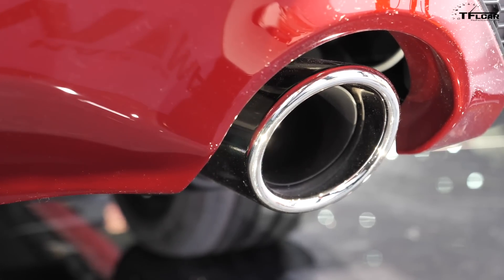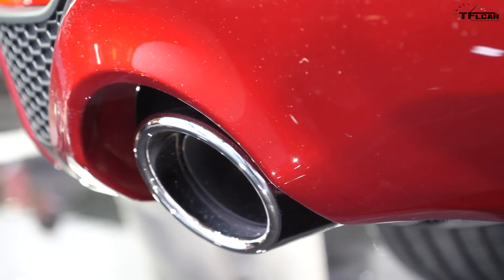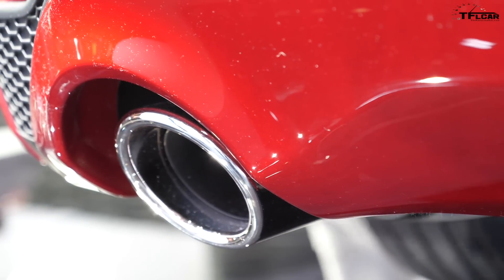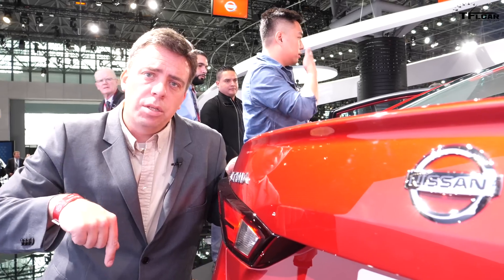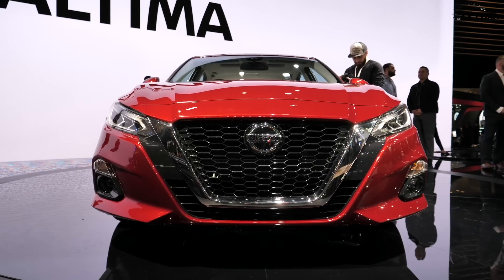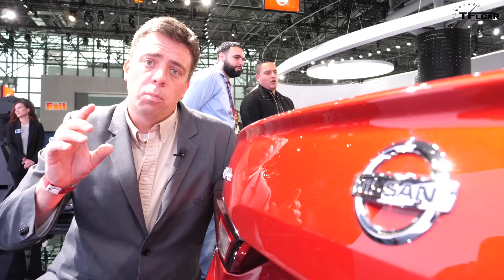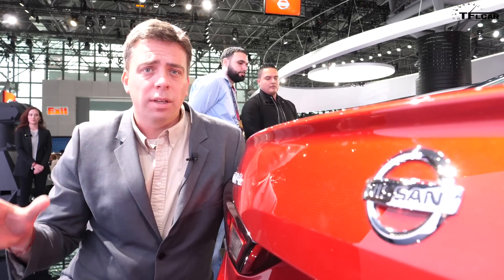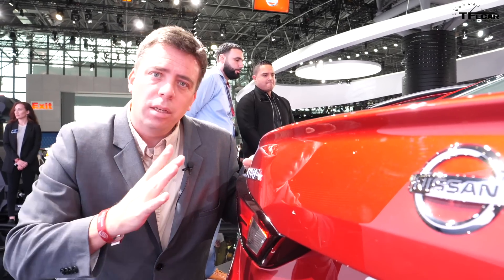You still have dual exhaust pipes out the back, and I'm glad Nissan is sticking with a sporty appearance on this car. Under the hood is a base 2.5-liter updated engine with CVT transmission. But the star of this car is the new 2.0-liter turbocharged engine with variable compression, which is more powerful in terms of torque than the old 3.5-liter V6 — which is completely gone.